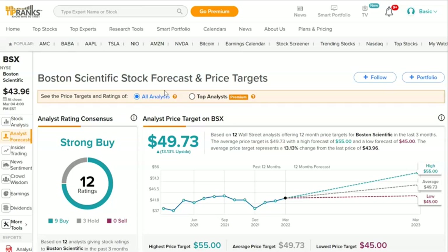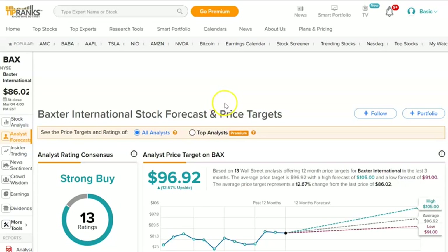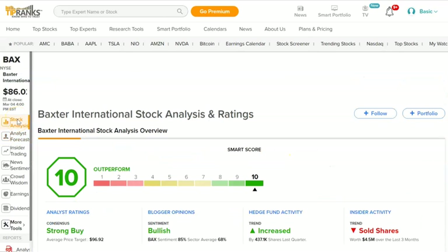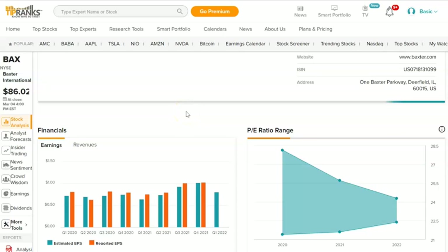Boston Scientific — strong buy, about six dollars of upside growth, and a ranking of nine. Boston Scientific is not a robotics company; they make cardiovascular products — heart mechanical devices for cardiovascular disorders. Baxter International, BAX, is trading at 86 and has a price target of 96 — about ten dollars upside. Strong buy and a ranking of ten. It operates six global businesses; it's a holding company and a profitable one.